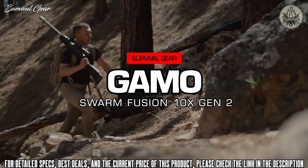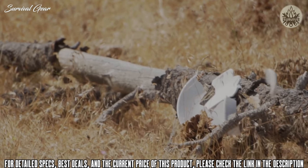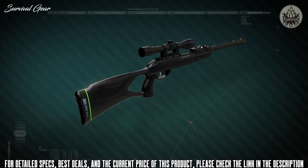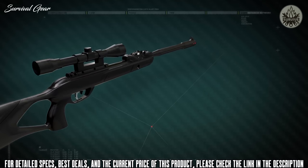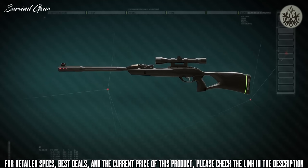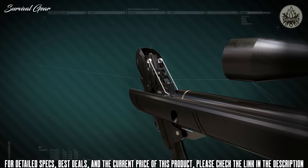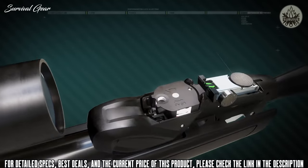The Gamo Swarm Fusion delivers enhanced performance for hunting and pest control. The Swarm Fusion enables you to shoot up to 10 pellets without reloading — simply break the barrel and fire for lightning-quick follow-up shots. The new Gamo Swarm Fusion 10x Gen 2 air rifle offers next-level power and performance, featuring Gamo's 10x Gen 2 Quick Shot technology with a revolutionary new horizontal magazine integration making it lighter, more compact, and low profile.